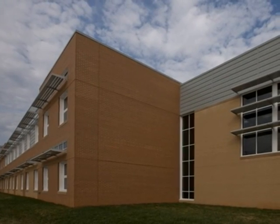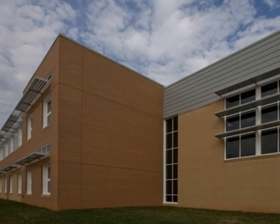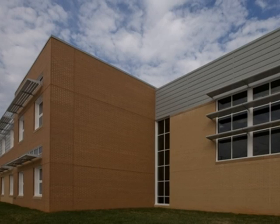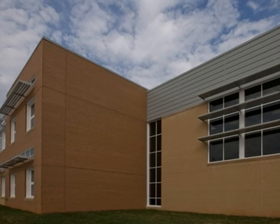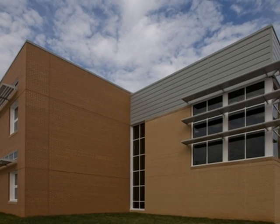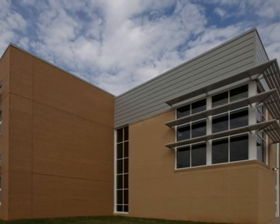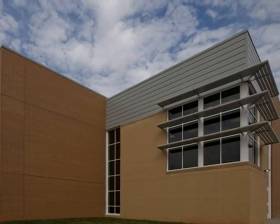Bristow Elementary School was completed in time for the 2010 school year. After completion of the new school, Alliance Corporation removed the existing school and placed the hard-fill waste under the future softball field at the rear of the property. This process entailed the complete demolition of the existing school, temporary parking, and drives.